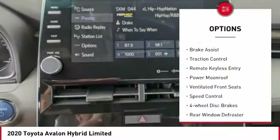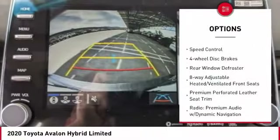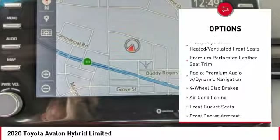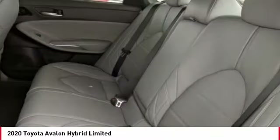Electronic stability control, alloy wheels, brake assist, traction control, remote keyless entry, power moonroof, ventilated front seats, speed control, four-wheel disc brakes, rear window defroster.